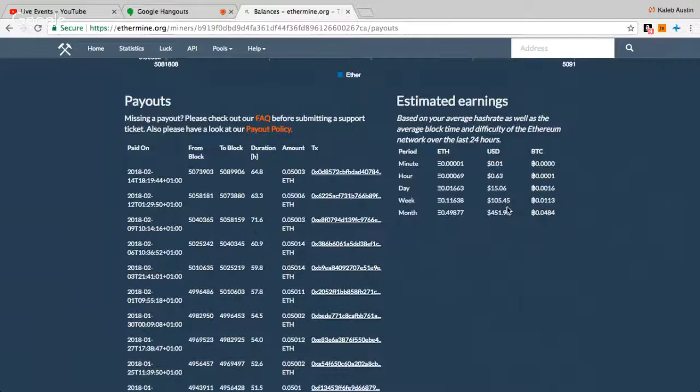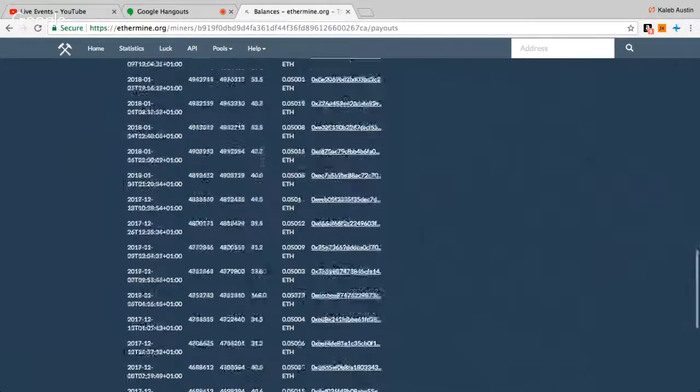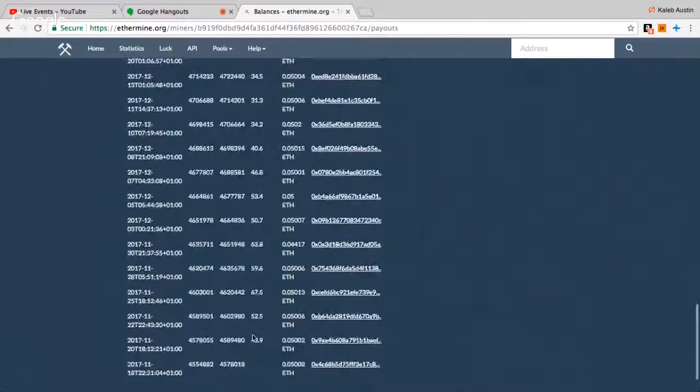On average it's probably been around 500 to 600 dollars a month. But I don't care too much about the monthly dollar amount — what matters more to me is the actual Ethereum, because I mine and hold everything. I haven't sold any for USD; I've traded some for altcoins I like, but for the most part I keep everything.